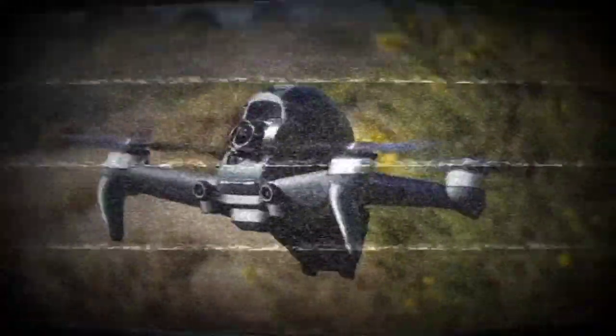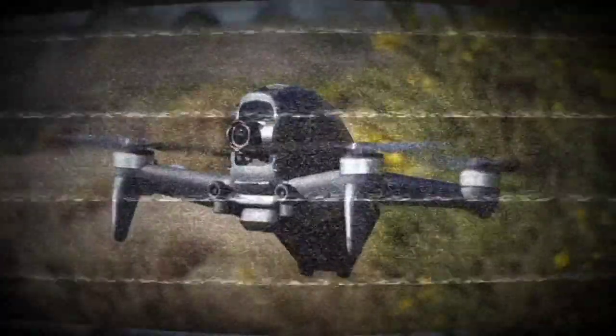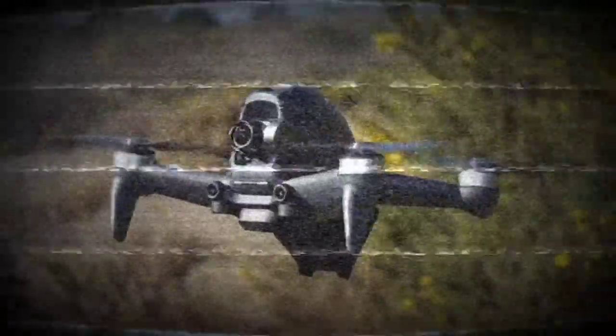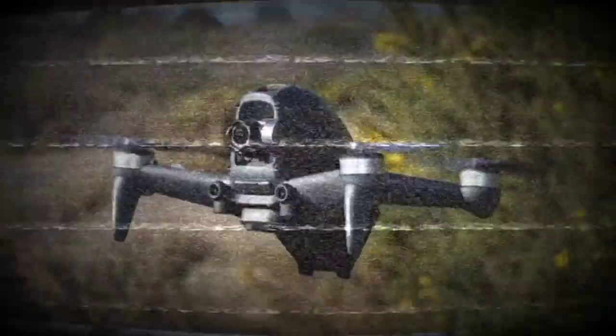It may be true that anyone who cannot fly quads will be able to fly the DJI FPV drone. But are you really learning FPV? That's the question. To sum it all up, as a hobbyist, it's not a drone for me and would probably never be on my shopping list.